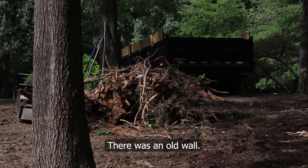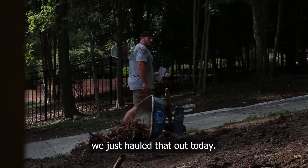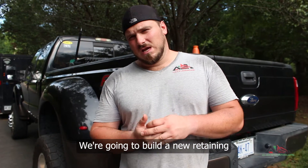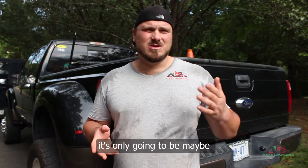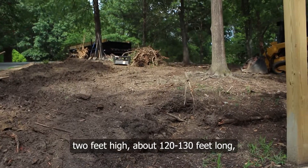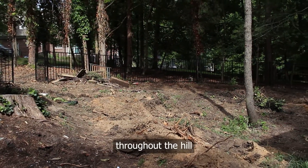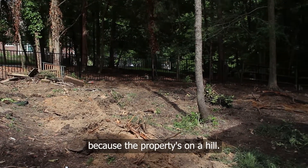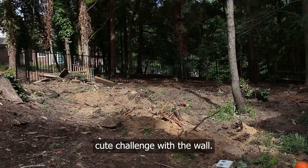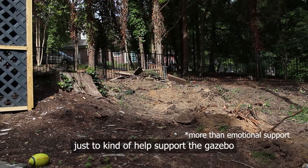There's an old wall we took out — stacked stone — we just hauled that out today. We're going to build a new retaining wall over where that old wall was. It's only going to be maybe a foot and a half to two feet high, about 120 to 130 feet long, where it steps down throughout the hill. There's also a secondary retaining wall in the backyard to help support the gazebo.